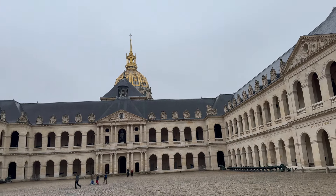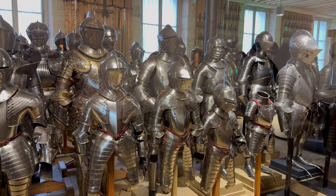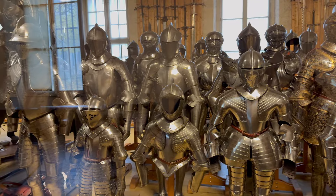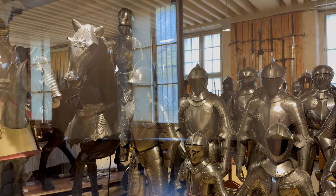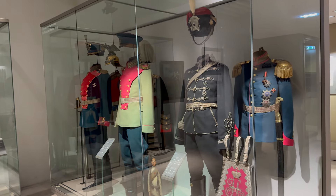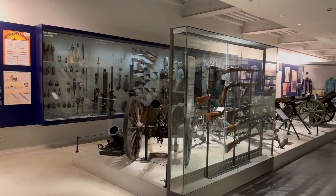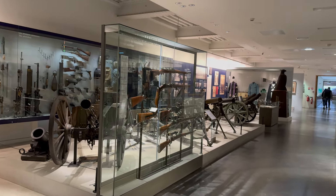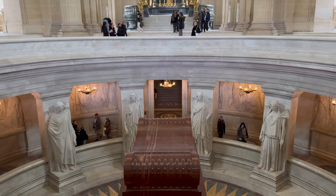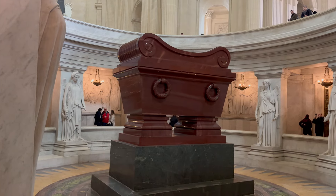Our next stop is the Army Museum with a staggering 500,000 artifacts from the French Army. If you are a military history buff, this place is for you. There are lots of armor for horses, men, and children, and weapons dating back to the 1500s, plus an extensive collection from World War I and World War II. You can also gain entry to Napoleon's tomb behind the museum — this was a highlight for me. I've seen tombs of kings and queens that haven't remotely compared to the grandeur of Napoleon's resting place.